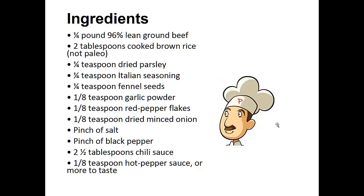1 eighth teaspoon of dried minced onion, pinch of salt and black pepper, 2 and a half tablespoons of chili sauce, and 1 and 1 eighth teaspoon of hot pepper sauce, or more to taste.